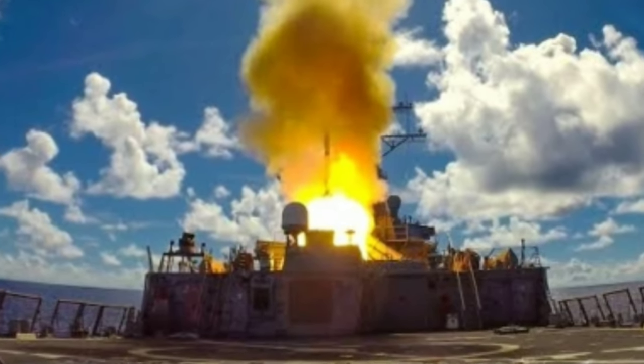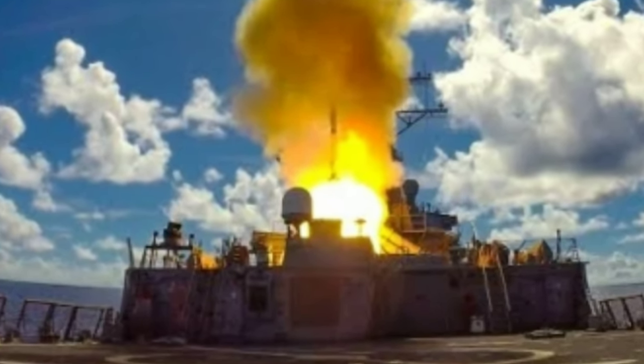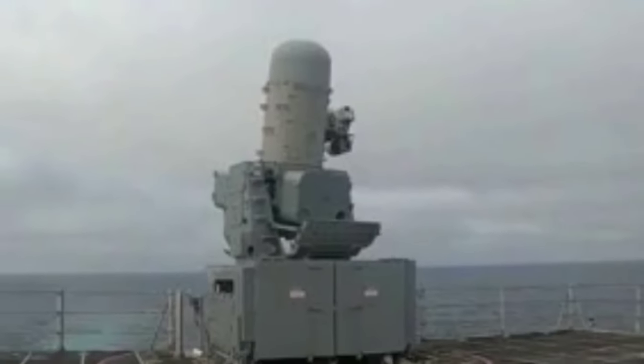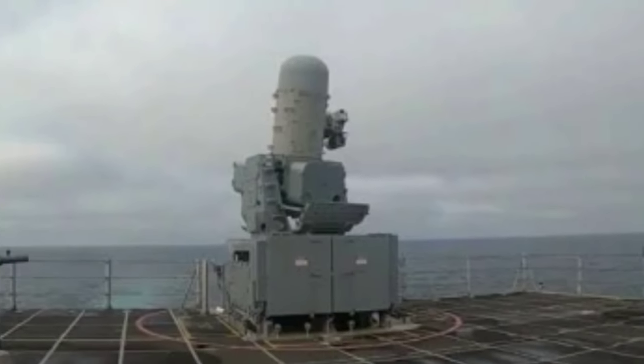USS Savannah conducted a live-fire demonstration on October 24 in the Eastern Pacific Ocean, utilizing a containerized launching system that fired an SM-6 missile at a designated target.